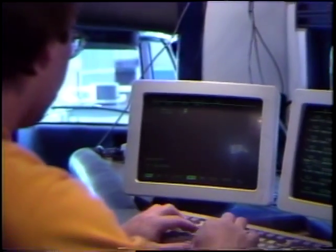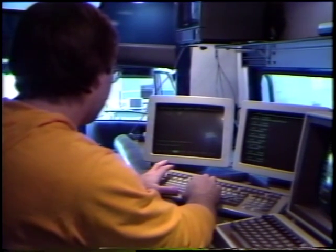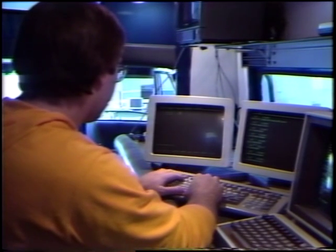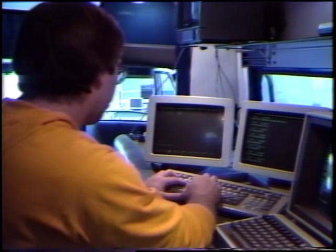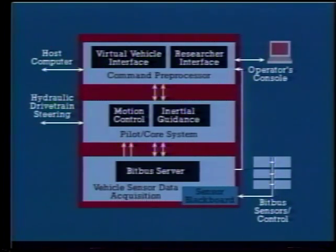Interface modes include virtual vehicle instructions, joystick motion control, and direct servo motion commands. The console also incorporates several displays to show the current states of both the vehicle and control computer. The core of the NavLab is the vehicle controller — a multi-processor computer that controls all locomotion, actuation, and physical sensing. It interacts with the computer host, inertial guidance system, and human operator to implement varying degrees of autonomy.